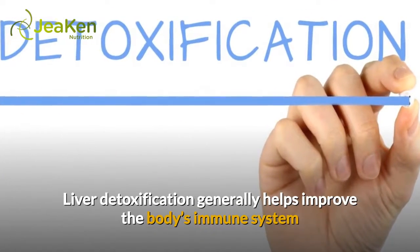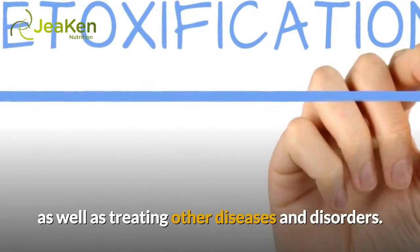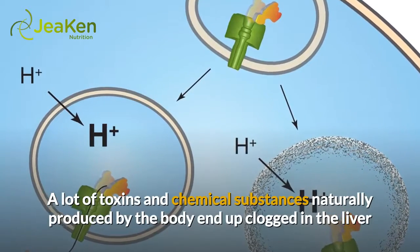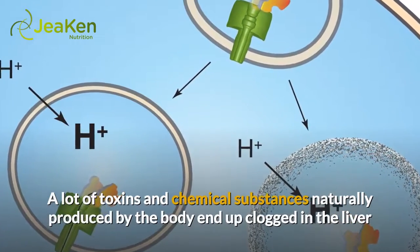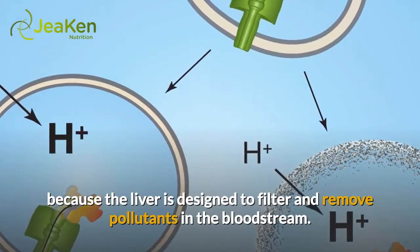Liver detoxification generally helps improve the body's immune system as well as treating other diseases and disorders. A lot of toxins and chemical substances naturally produced by the body end up clogged in the liver because the liver is designed to filter and remove pollutants in the bloodstream.